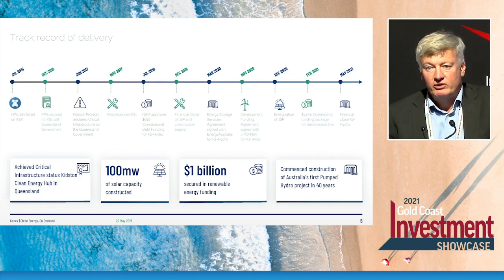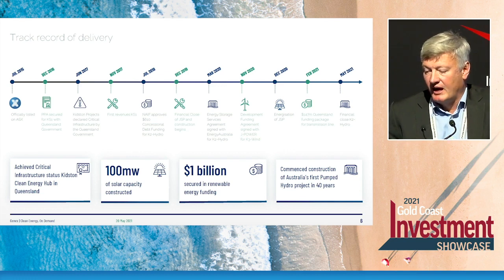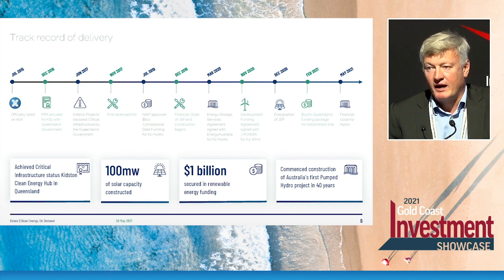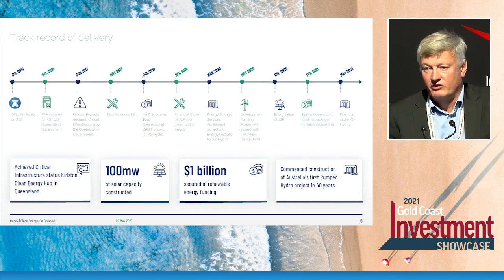We're very proud of our track record. We've now financed in excess of a billion dollars of assets in the renewable space, which has resulted in two solar farms being built on time and on budget. As a shareholder of the business, I'm very aware that what really drives value is delivering and meeting shareholder expectations. We have a very strong commitment to not just drive news flow, but the activities that underlie it — projects generating strong cash flow, delivered on time and on budget. As we build out our portfolio, that same focus and commitment remains front of our thinking.